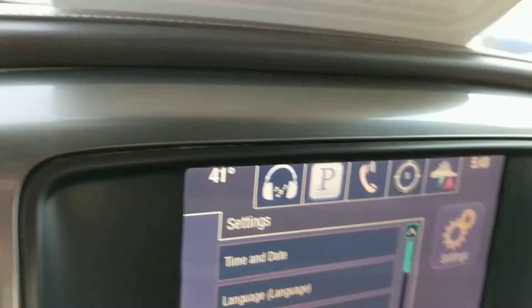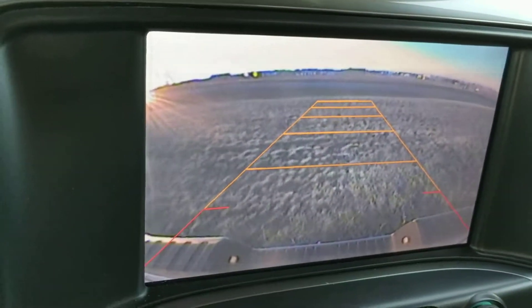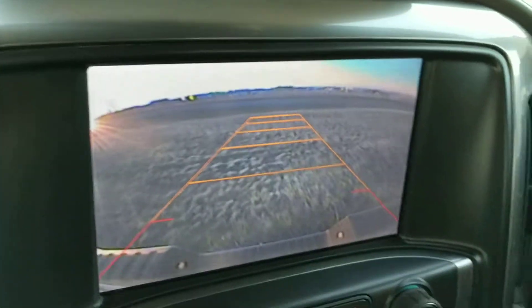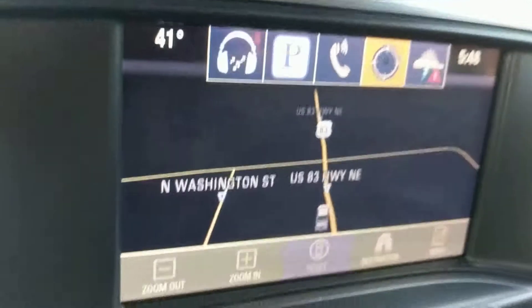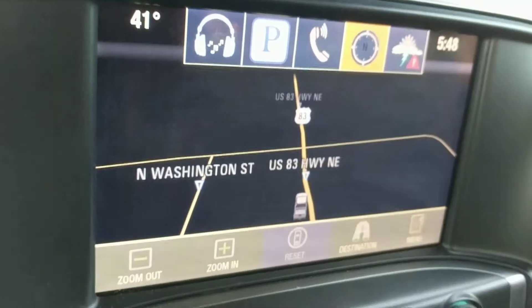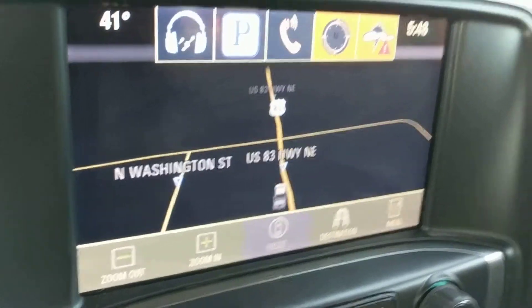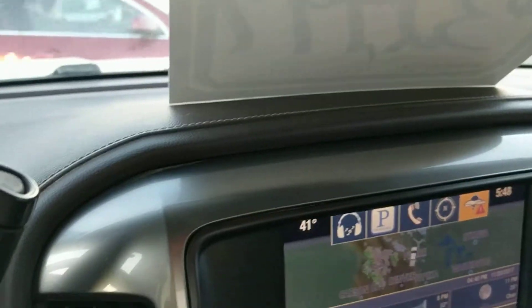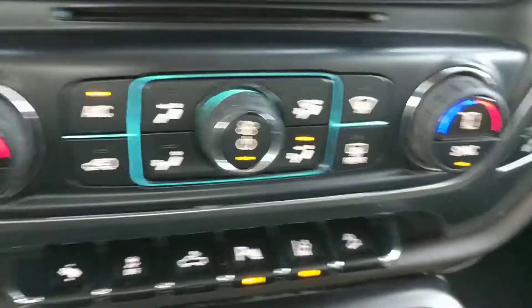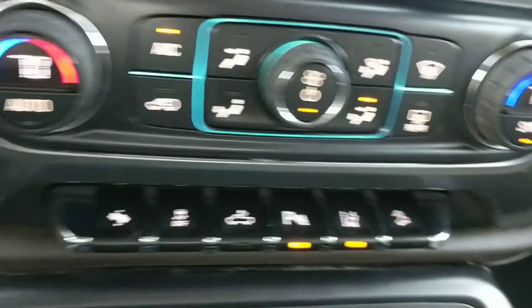We're going to go over here to the big screen to show you the big backup camera, which is nice to have. You do have navigation on there. It looks like you have some weather alerts too, and that might be with a satellite link, but that's certainly subscriptionable. We've got your air control, which is dual climate, so you and the passenger can have different settings.